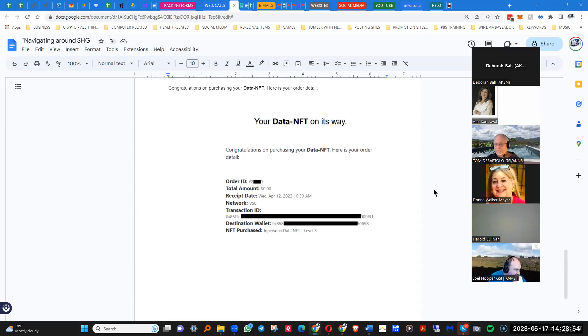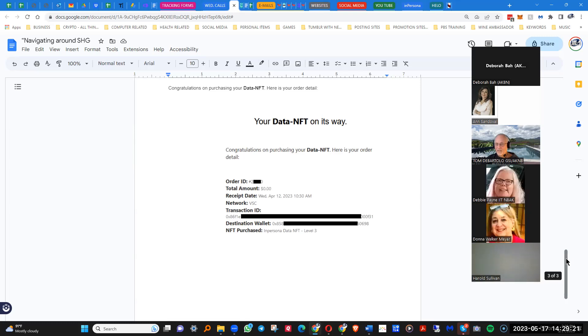Even though they want us to do Polygon, according to support, we cannot change VSC to Polygon or anything else — what's there is there. Donna, you need to find out from Jason for us, because we're a special group. Debbie says hers says Polygon, so just make sure it corresponds to whatever your email says — it's now populating.